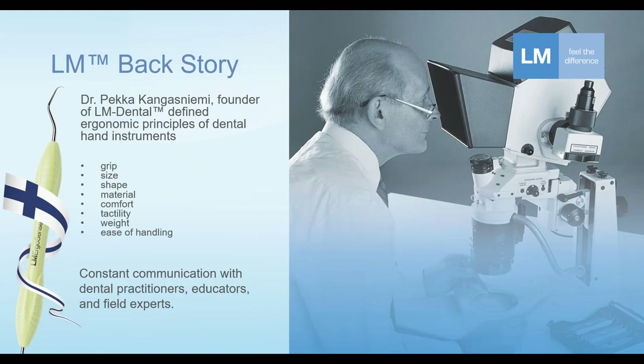As far as how this all happened — back in the day, going back to the 60s and 70s — a dentist who was also a professor, Dr. Pongas Niemi in Finland, was the founder of LM Dental. Already in the 70s, he defined certain principles that an ergonomic hand instrument should have.